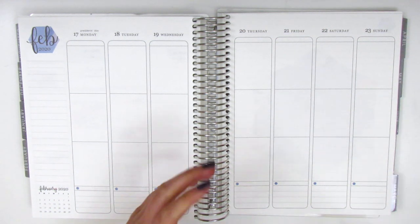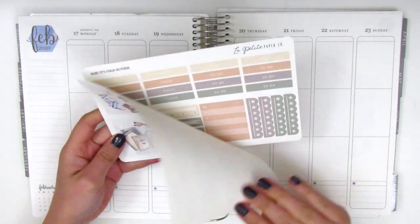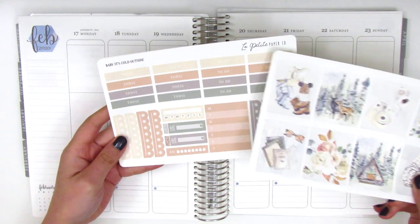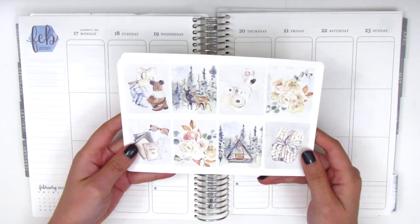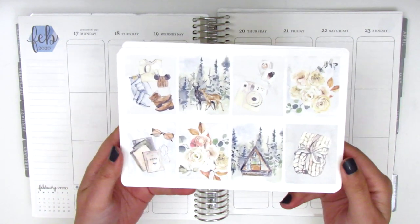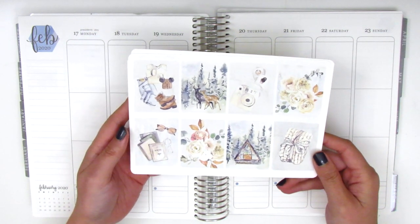For this week I have this kit from La Petite Paper Co. It's called Baby It's Cold Outside. I really love the artwork in this kit so I decided to pick it up because these full boxes I just thought were so gorgeous. So really quickly I wanted to go over what's included.